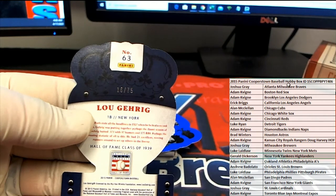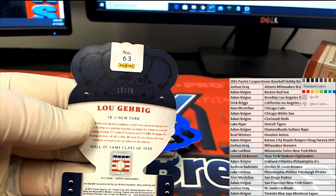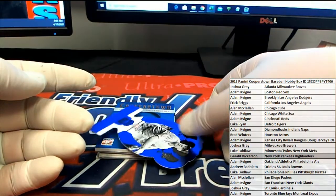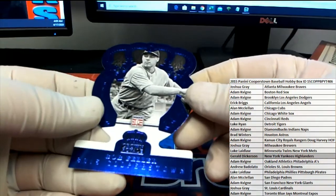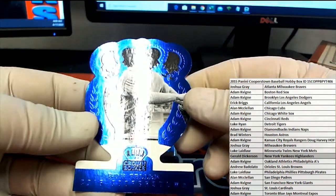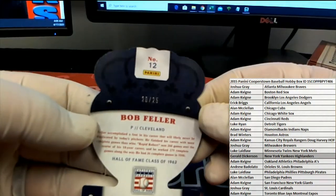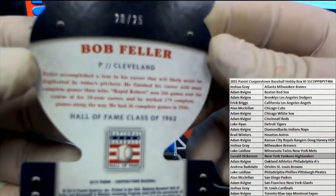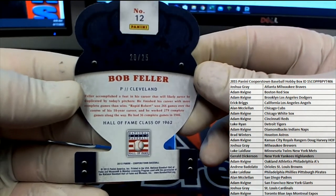And it's Gerald D. — big old Hitties — Gerald D. That's coming to you. Lou Gehrig. And then we got a Bob Feller. Blue. Checked it out. 20 of 25. Look out.